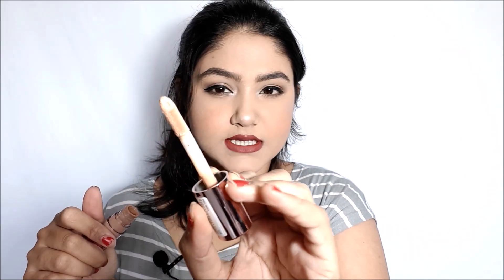I also bought the Makeup Revolution Conceal and Define Concealer in shade C10. This has a little peachy undertone — it's almost exactly my skin color but slightly darker, which is very beneficial for correcting my dark circles. I've honestly used this one or two times. On days when I don't feel like brightening up my under eyes but just want to hide my dark circles, I put this concealer under my foundation and it looks really amazing.